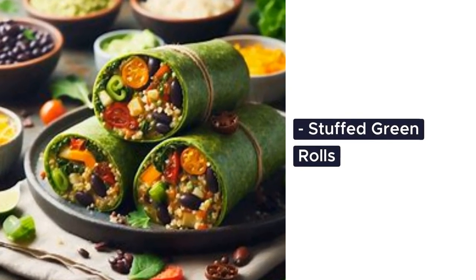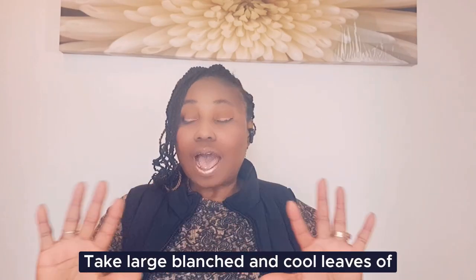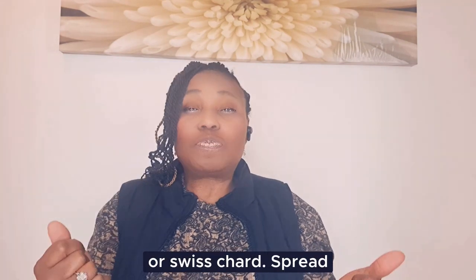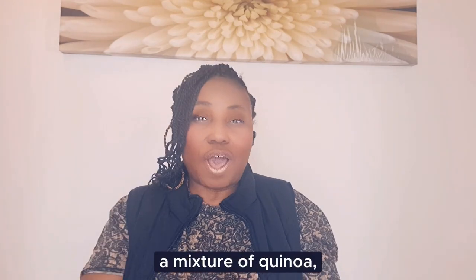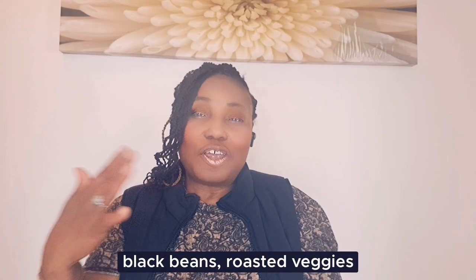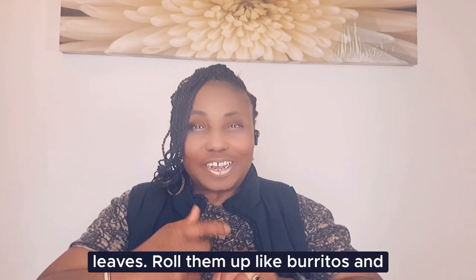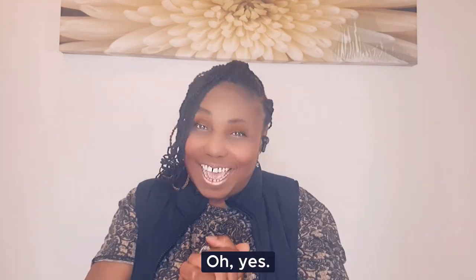Stuffed green rolls: take large blanched and cooled leaves of greens like collard greens or Swiss chard. Spread a mixture of quinoa, black beans, roasted veggies and a touch of cheese onto the leaves. Roll them up like burritos and bake for a warm and wholesome dish.